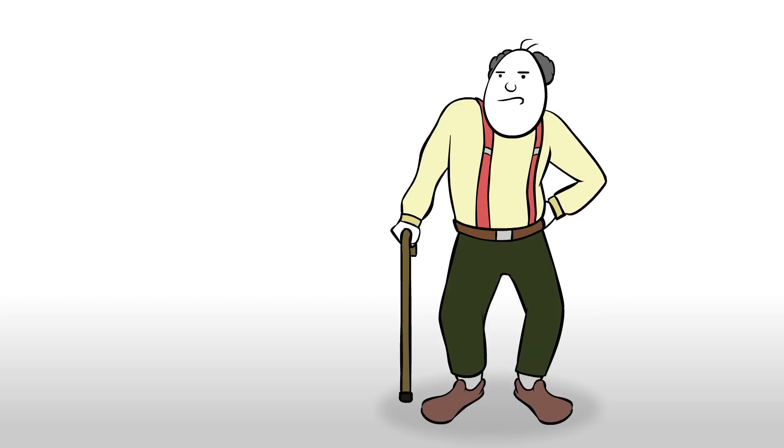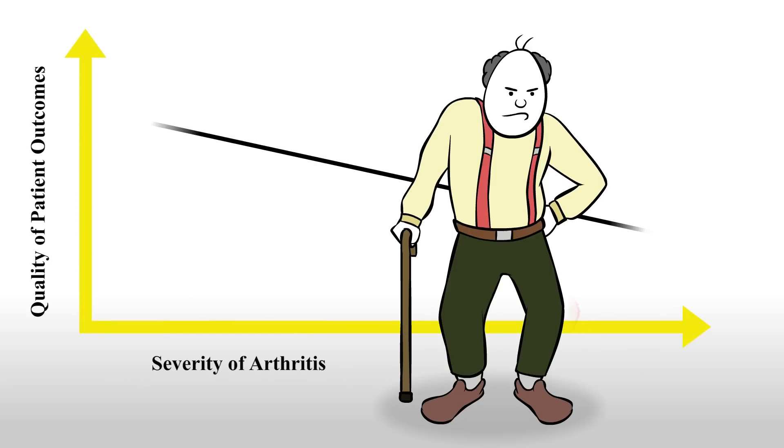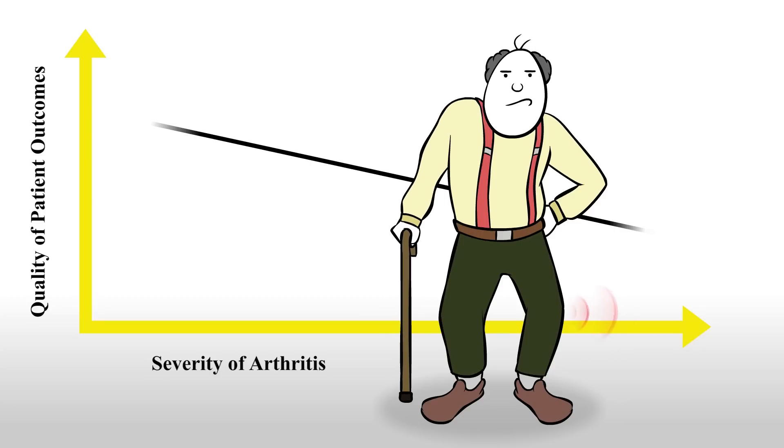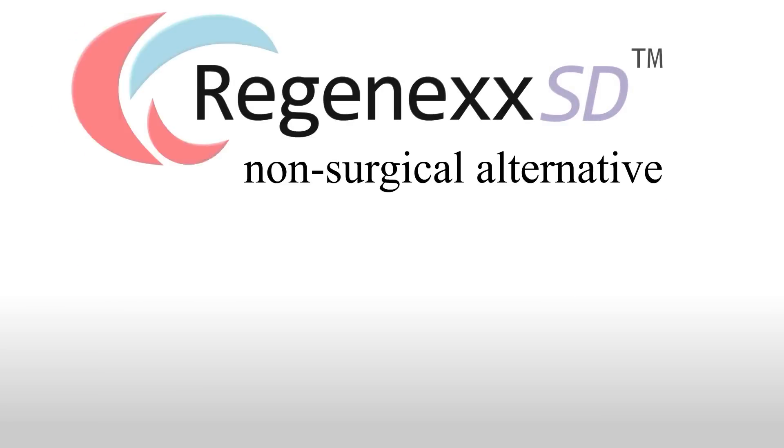Finally, a recent study showed that patients with the most severe arthritis reported the worst outcomes when their knee was replaced. This is a big problem, as most patients seeking knee replacement have severe arthritis.